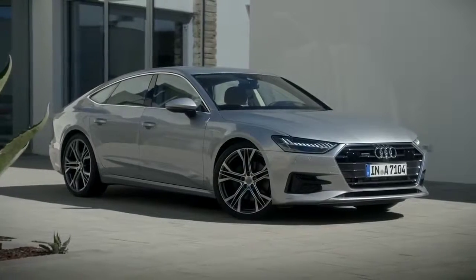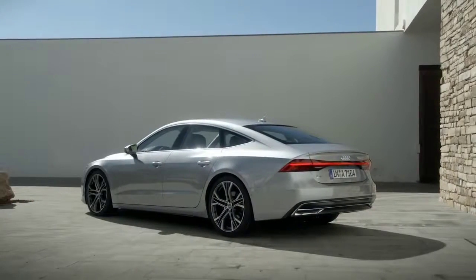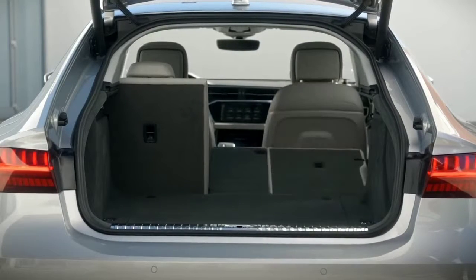The award-winning sportback silhouette, a nod to the Audi 100 Coupe S, complements its pioneering design by giving easy access to the spacious cargo area in back.